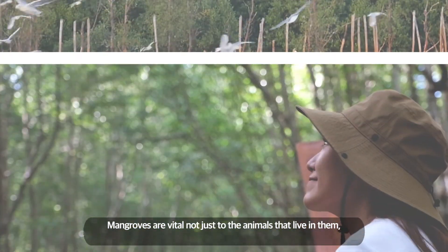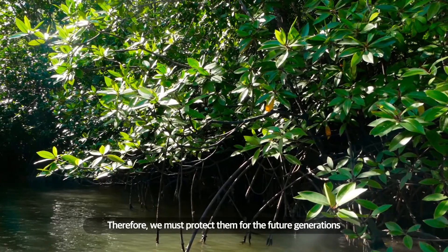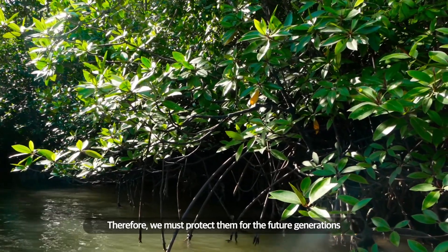Mangroves are vital not just to the animals that live in them, but to human populations all over the world. Therefore, we must protect them for the future generations.